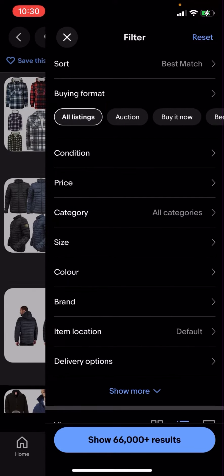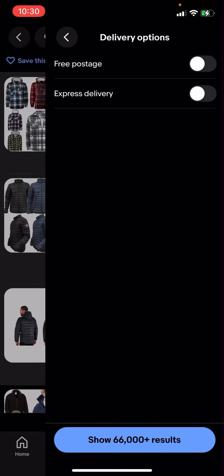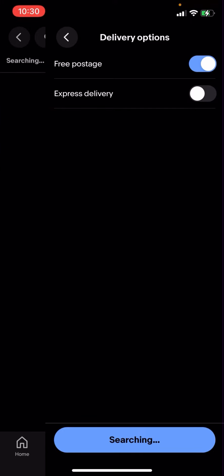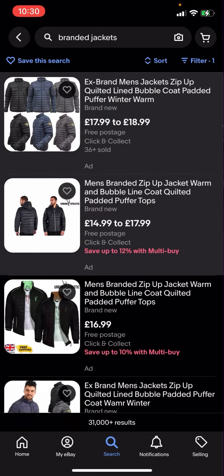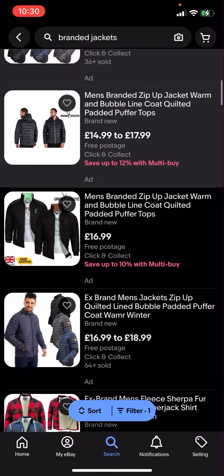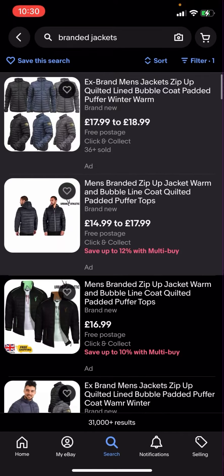In the top right hand corner you have all these different options. You'll then have to click on delivery options, click on free postage, then click search — and it shows 31,000 plus results. You'll then click on that.